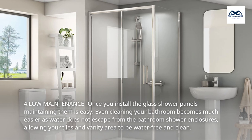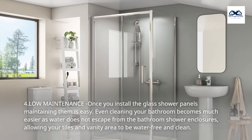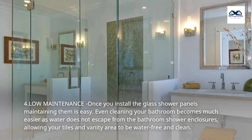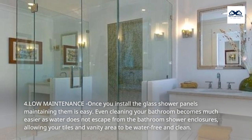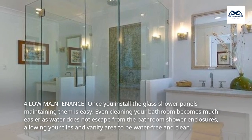4. Low Maintenance. Once you install the glass shower panels, maintaining them is easy. Even cleaning your bathroom becomes much easier as water does not escape from the bathroom shower enclosures, allowing your tiles and vanity area to be water-free and clean.